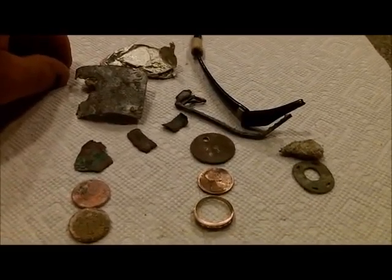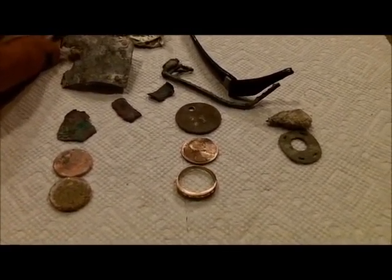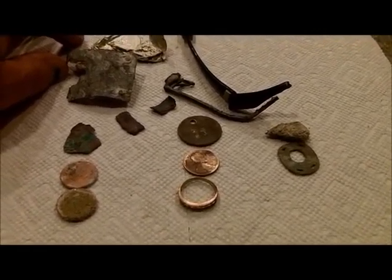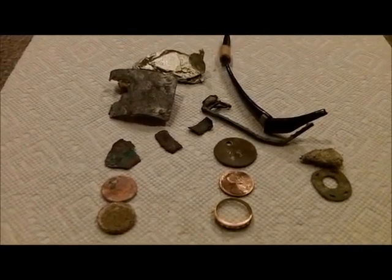Got a knife gig tomorrow. Friday we're going to hunt for some old silver, I think — that old house site I haven't been to since 2009. Might be okay. Stand by. Good luck to everybody.